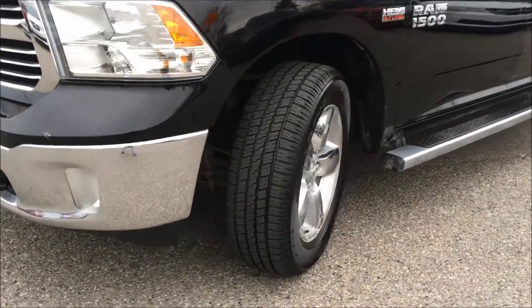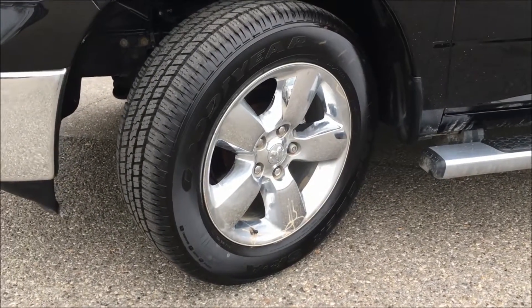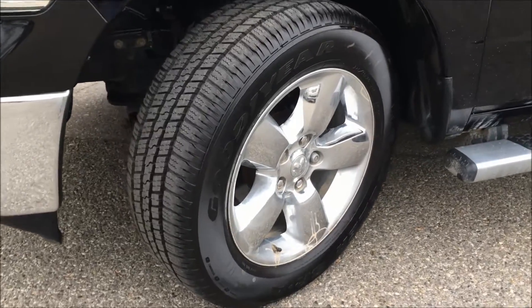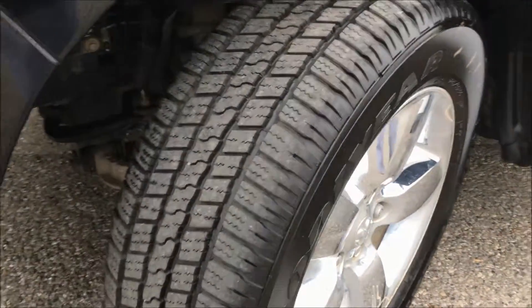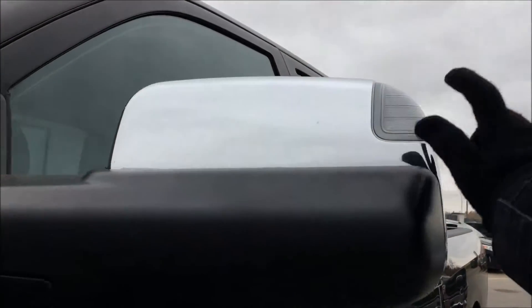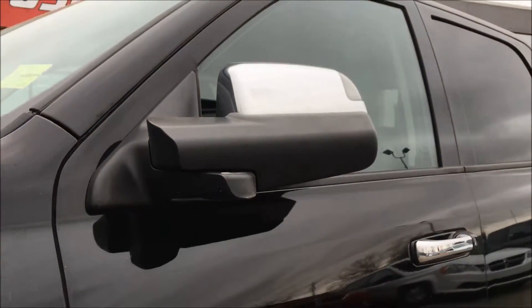Taking a look over at the wheels, we have 20-inch alloys and brand-new Goodyear Wrangler tires with all the tread left. Also on the side mirror here you have your turn signal indicator, and of course it folds in for you.